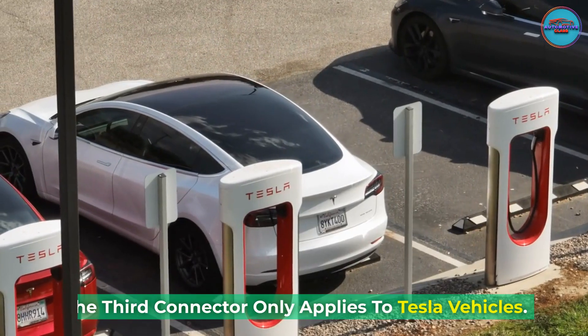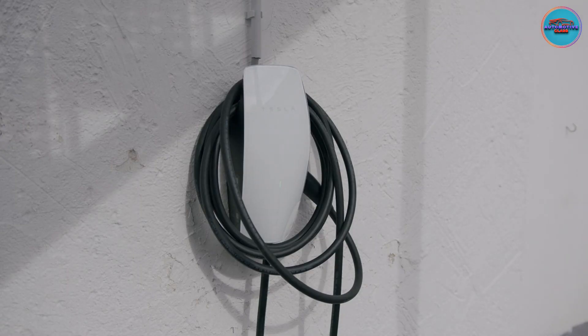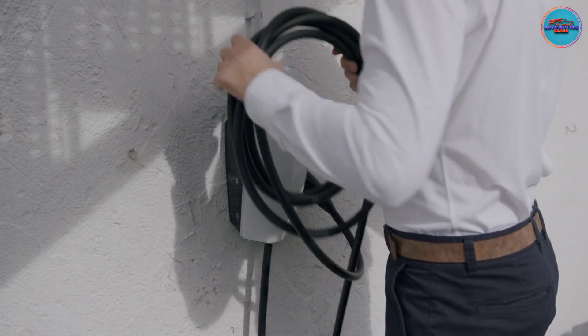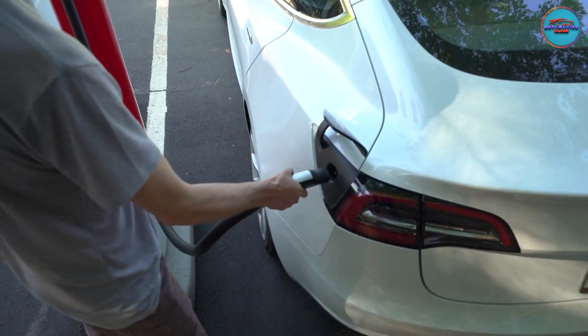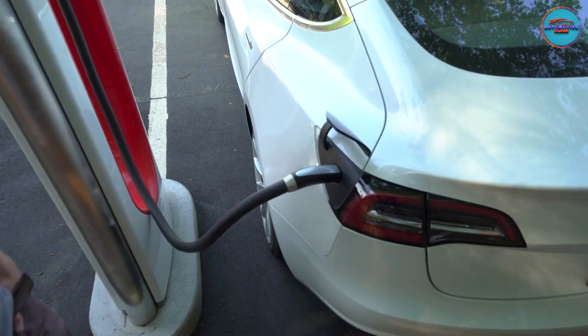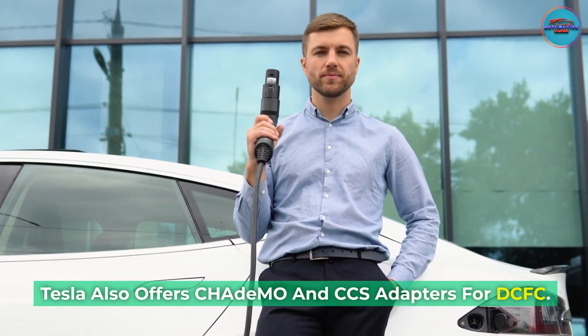The third connector only applies to Tesla vehicles. It's not compatible with any other electric car, though that may change in the near future. The Tesla connector is the smallest and most streamlined among charging connectors, and it works for all charging levels. However, every Tesla vehicle also comes with a J1772 adapter that allows it to charge at non-Tesla Level 2 public charging stations. Tesla also offers CHAdeMO and CCS adapters for DC fast charging.